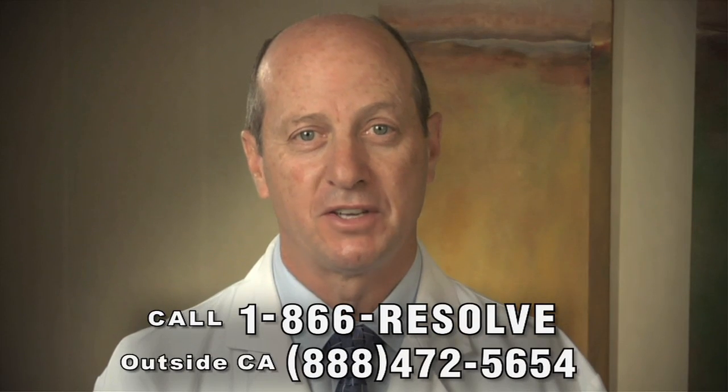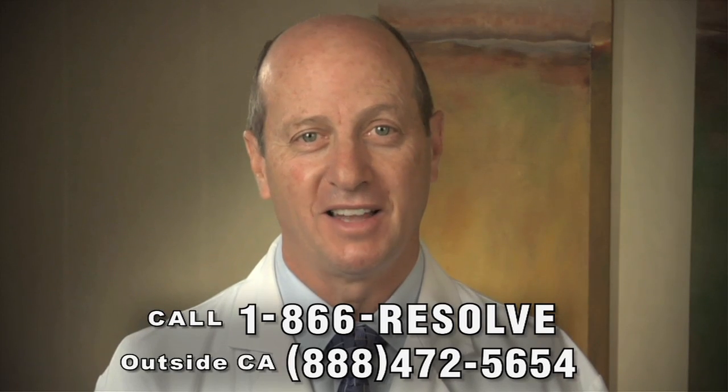If you're missing teeth or have problems with your dentures, please call Permodontics for more information and to arrange for your complimentary consultation. You'll be glad you did.